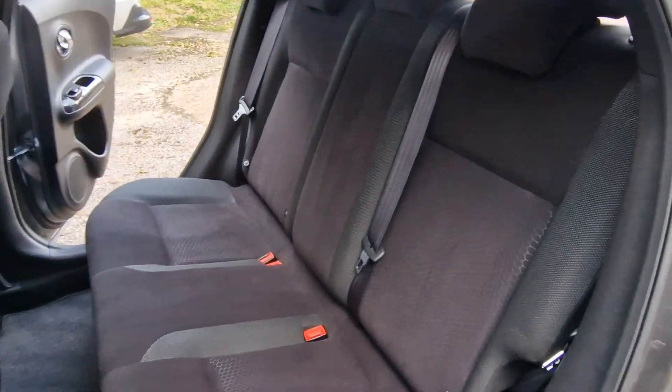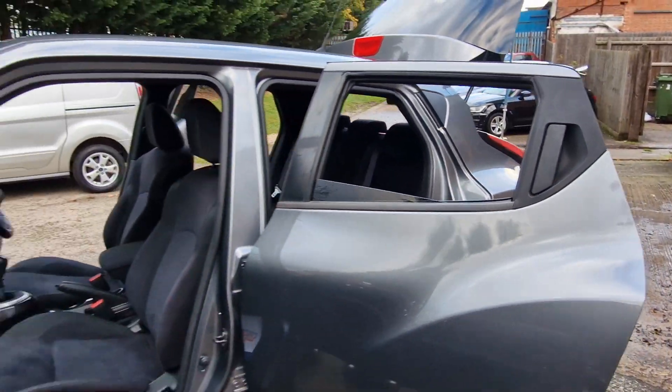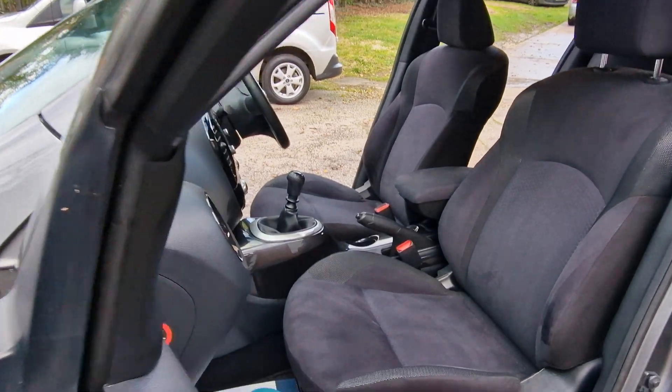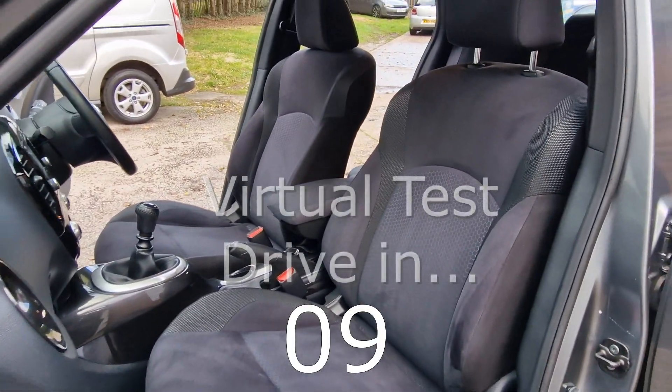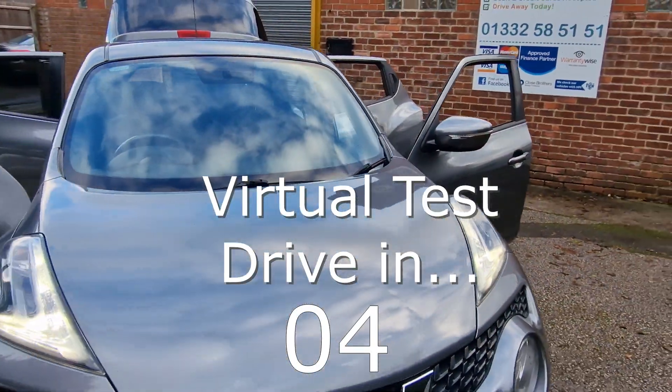At High Auto, we are confident we can provide you with a car that you'll love at a price you'll be delighted with. Visit our website today or call us on 01332 585151.